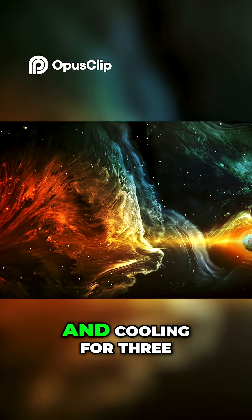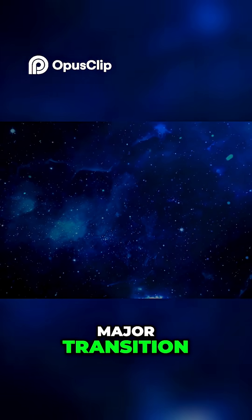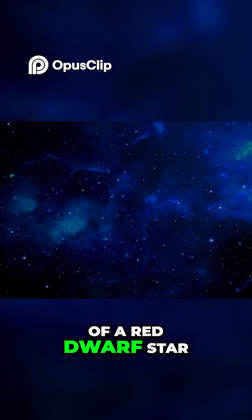The universe continued expanding and cooling for 380,000 years before the next major transition. At this point, the temperature had dropped to about 3,000 degrees Celsius, similar to the surface of a red dwarf star.